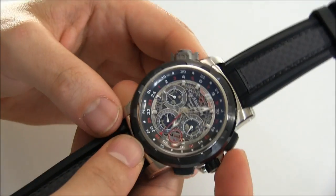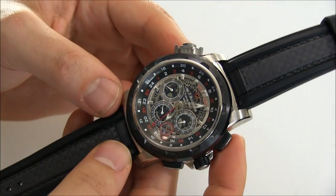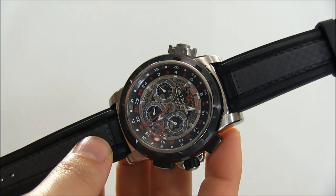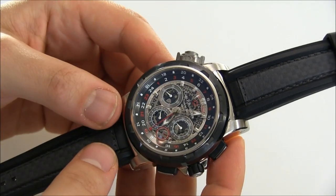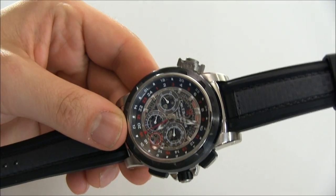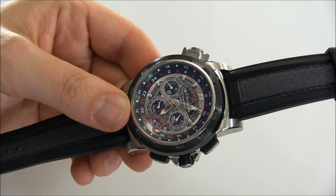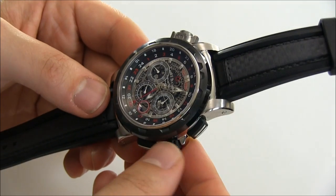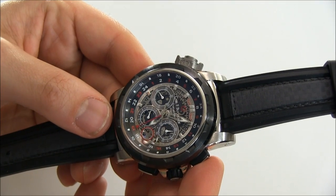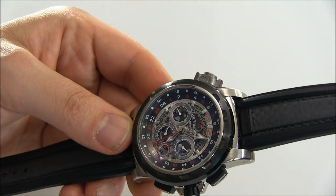I actually like Carl F. Bucherer a lot. Let me explain a little bit about the brand. Bucherer is the name of a chain of watch stores in Switzerland, and they've been making watches for a very, very long time. They wanted to make their own brand several years ago and came out with Carl F. Bucherer. The reason they added Carl F. — which was the original Bucherer — is because they didn't want confusion with the retailer. So is it related to the Bucherer retailer? Yes, but they want to have a little difference.